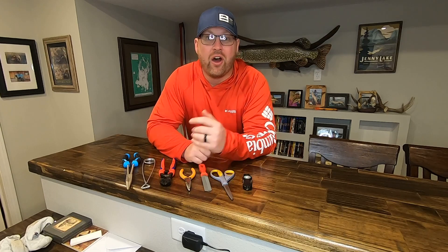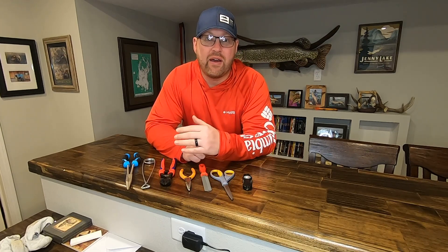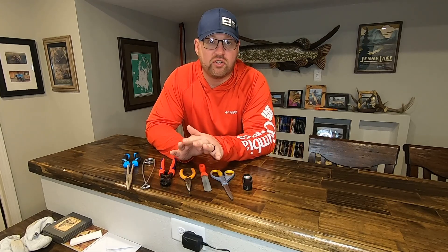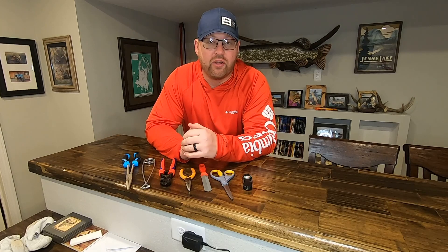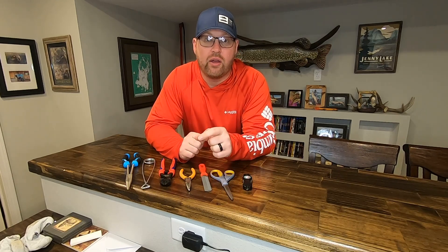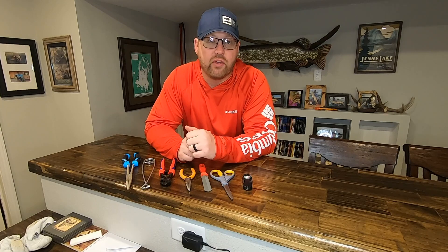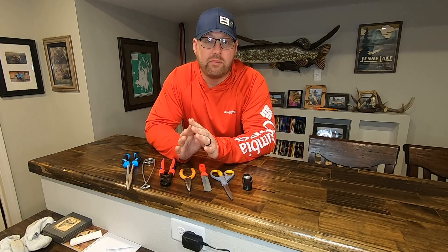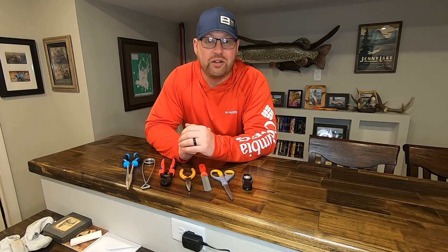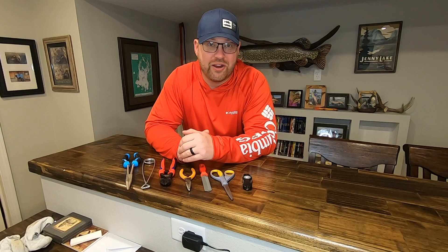That wraps up the first in the series on tools to make sure you have everything needed to release fish and have a successful fishing trip in Canada. I'll keep sharing videos as we get planned up. If you like this content, please subscribe to the channel — I'll be releasing a video every week as we prep for this Canada trip. Next time we're going to dive into fishing lure selection, so can't wait to share that with you. Until next time, get out there and enjoy the outdoors.